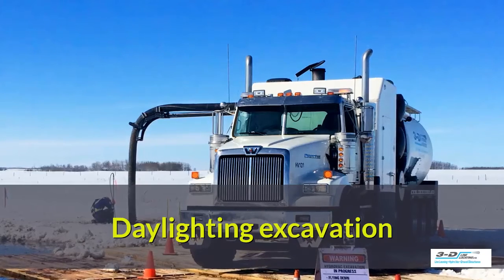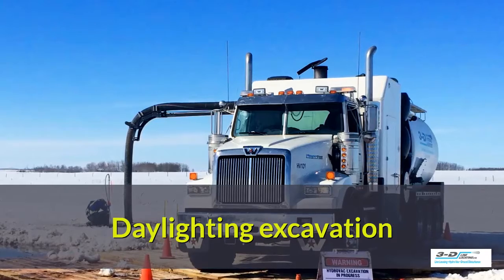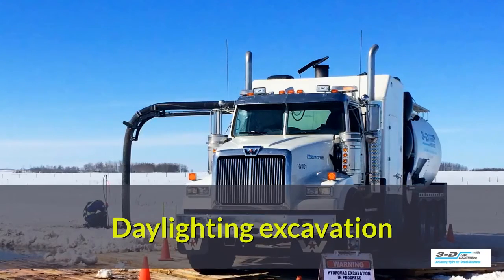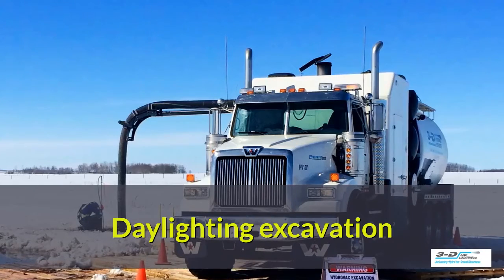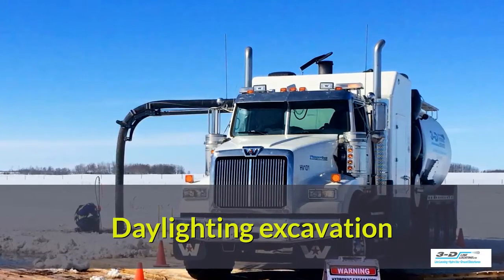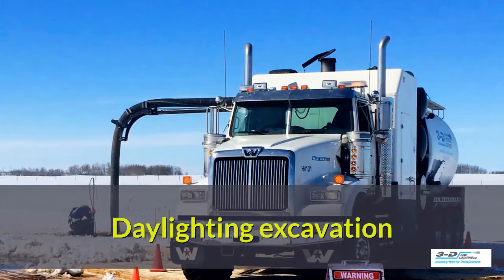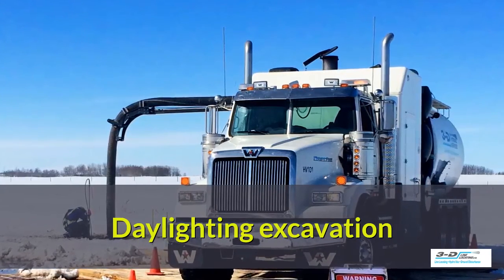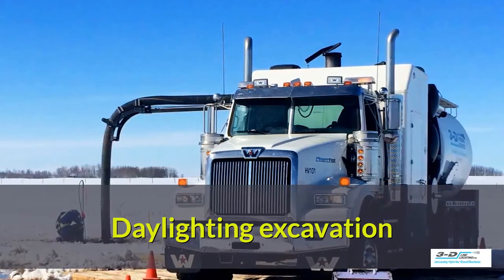Daylighting excavation — what is that? It's simply that you're allowing pipe that is underground to be excavated in a very safe manner so that you can see what's going on. That's the simple process. It uses pressure, water, and air to break up the soil and then suck up the debris so that you can look at it.